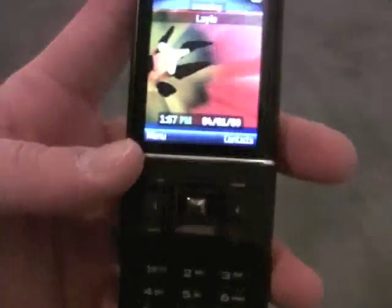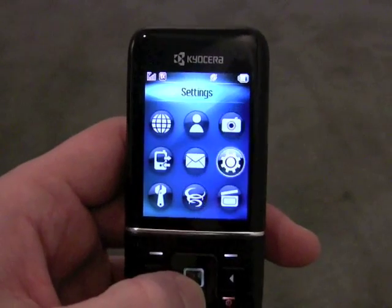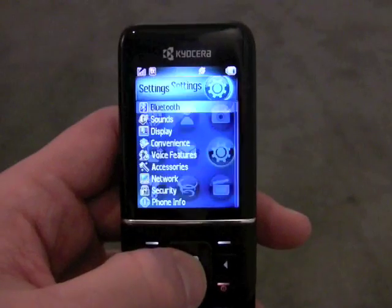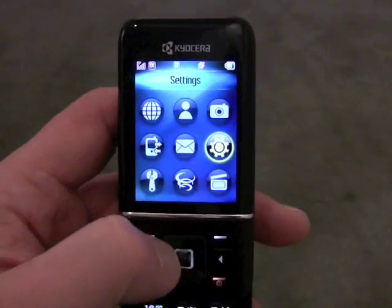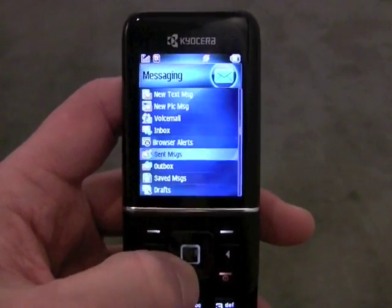Other than that, the controls are pretty decent, they're well spaced, although they did feel a little bit on the loose side. These are pre-production phones, so quality wasn't perfect. And you can see the basic Kyocera menu system here with access to the phone's messaging and other systems.